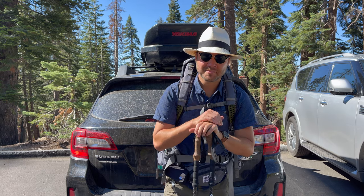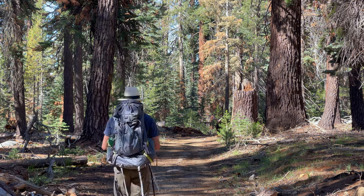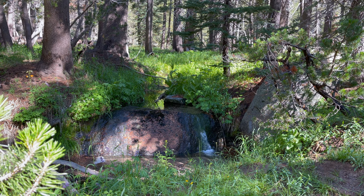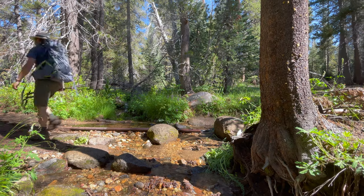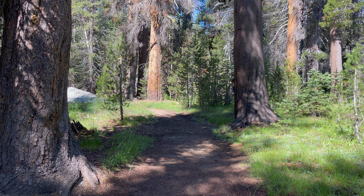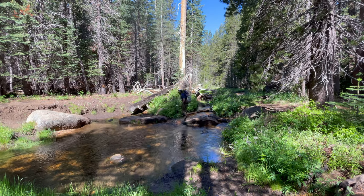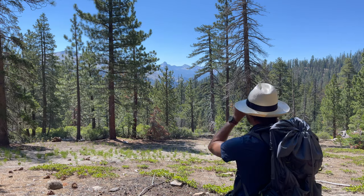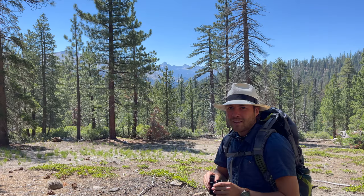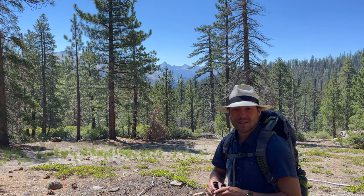All right, friends, let's head out. It's crazy to think that glaciers came through here and carved out this whole entire landscape. Pretty neat.